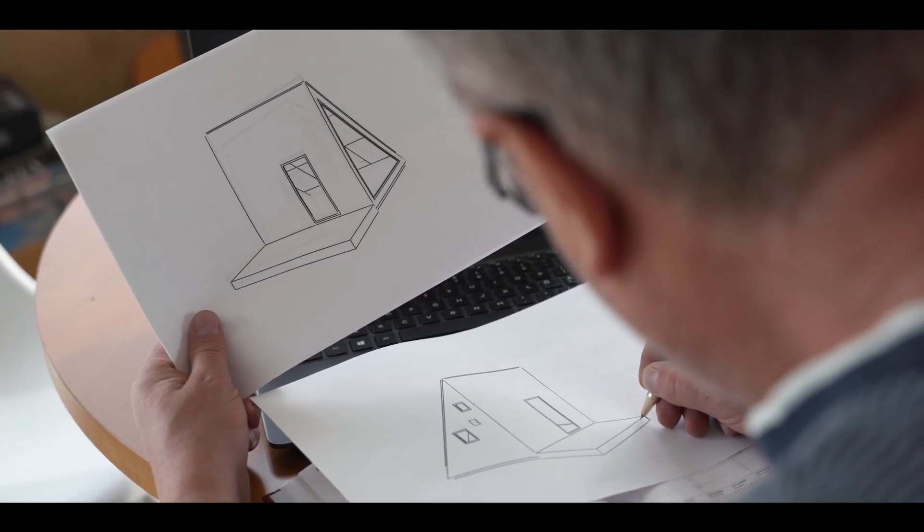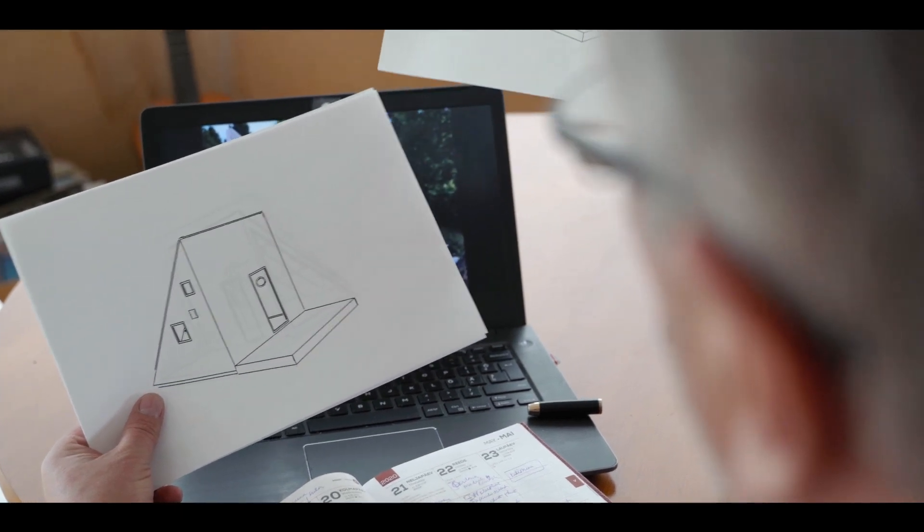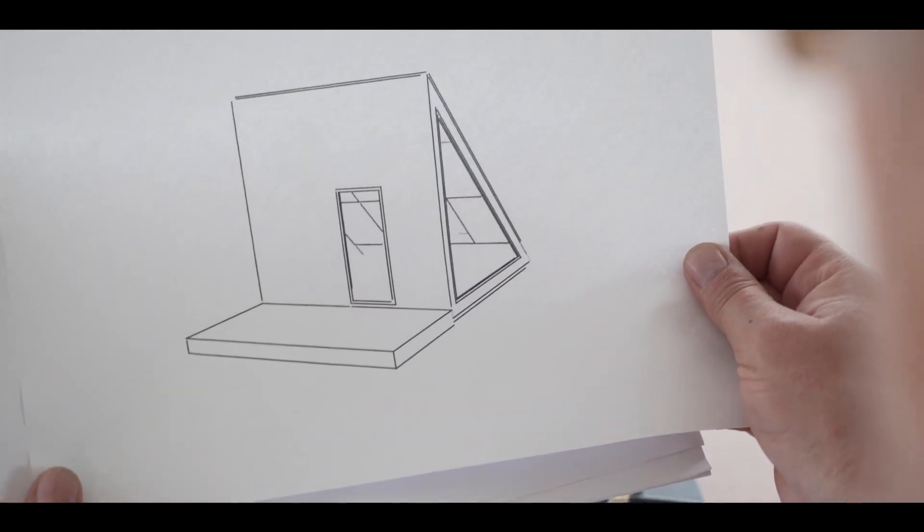Optimizing space and the number of walls while using sustainable materials, an idea was born to create an affordable active energy house.